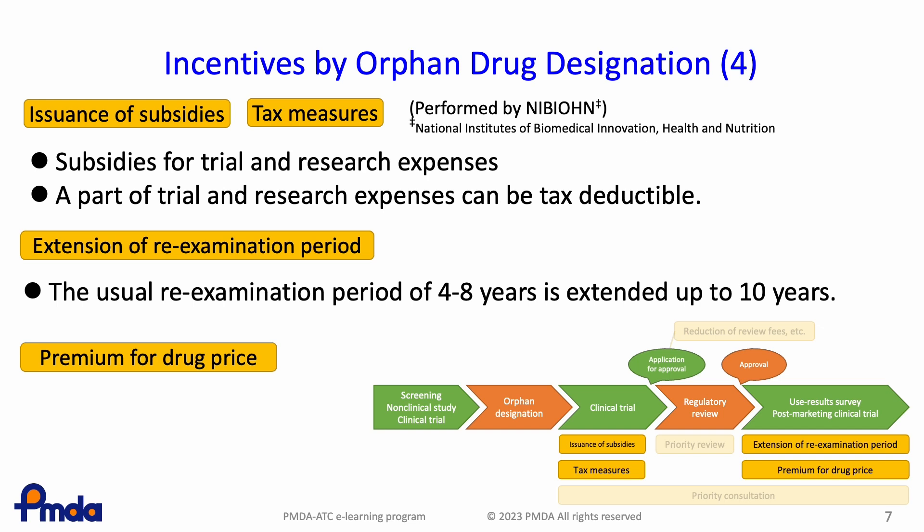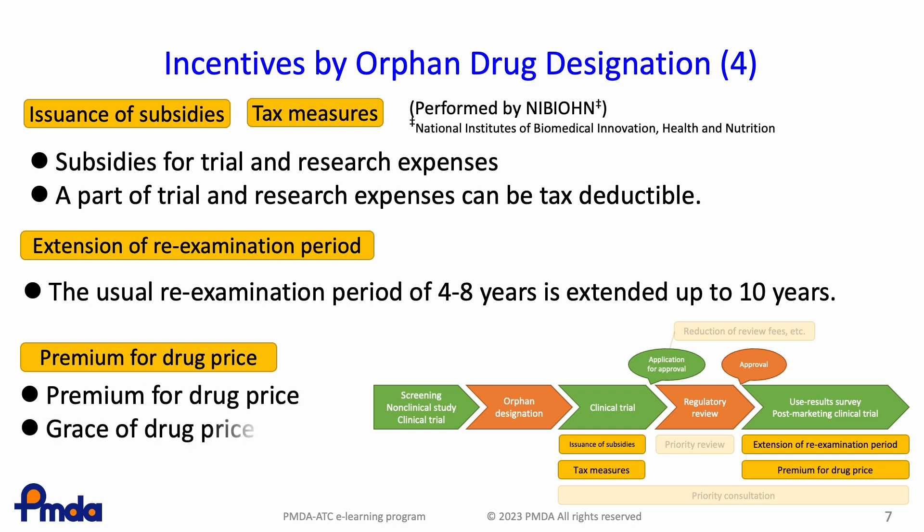Also, with regard to drug price, premium pricing is granted and price reduction is postponed for orphan drugs. These are the main incentives for orphan drug designation.